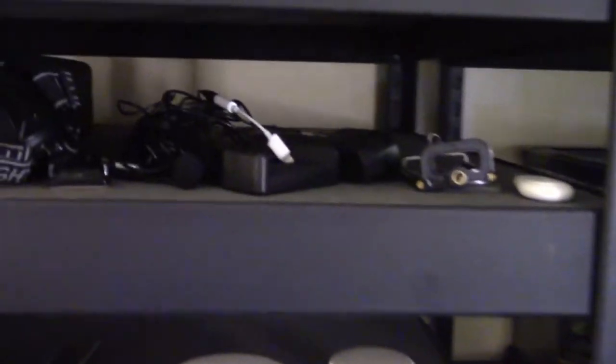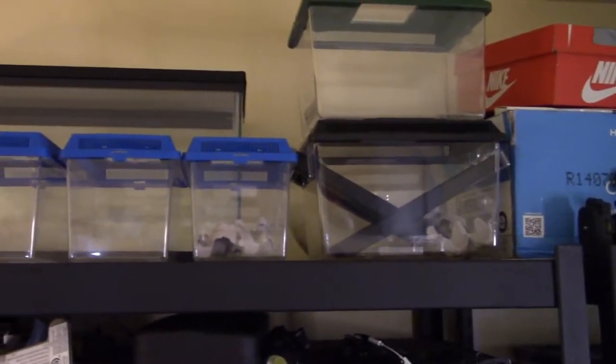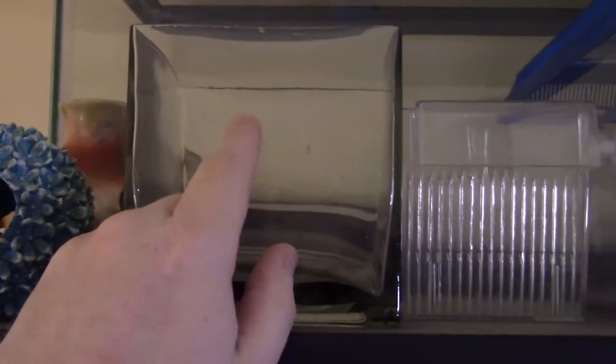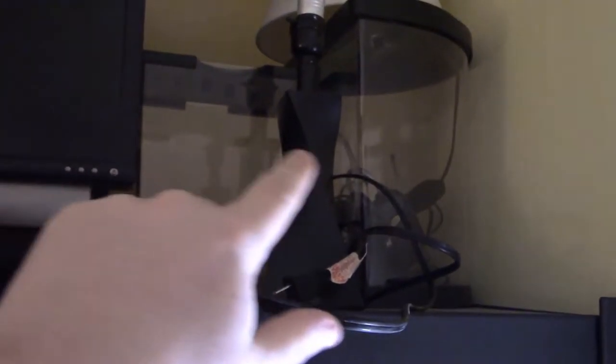The shelf just above that has filming accessories, some lights, and a notebook where I write filming ideas. Above that I've got a lot of spare enclosures — several critter keepers, a 20-gallon-long tank, some extra betta caves, and some additional spare tanks. I've also got some storage up top.